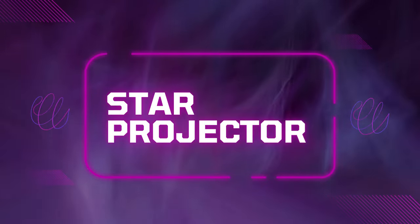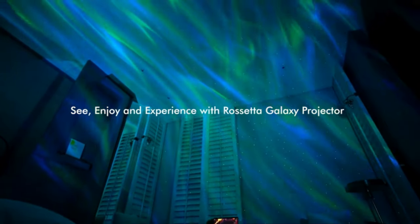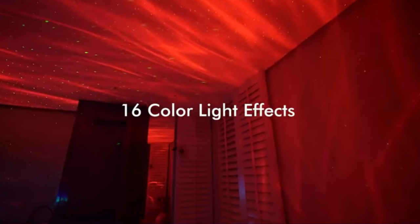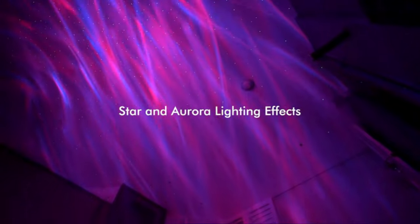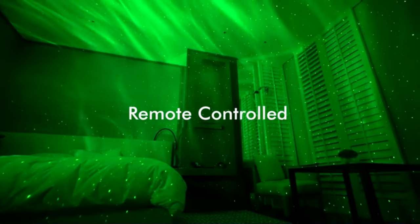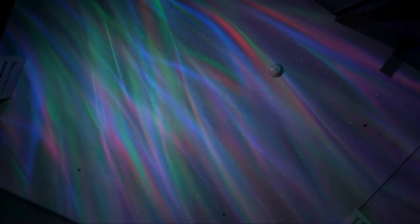Product 1: Star Projector. Introducing the upgraded 4-in-1 Galaxy Projector Night Light. This versatile device combines an Aurora Projector, Night Light, Bluetooth Speaker, and White Noise Machine into one sleek package. With dual-projection lenses, it paints your room with mesmerizing auroras and starry skies, creating a tranquil atmosphere perfect for relaxation or setting the mood.